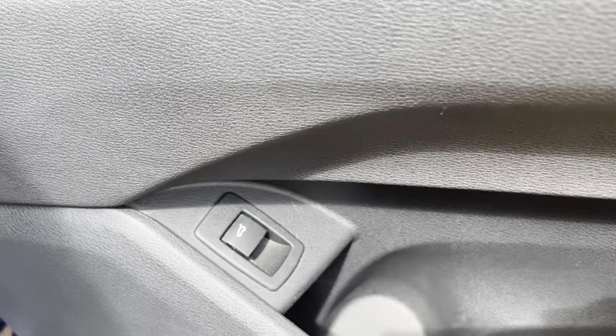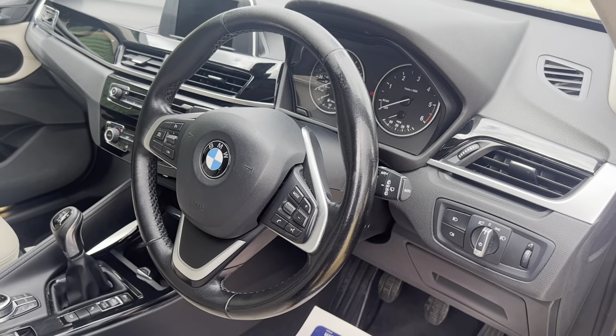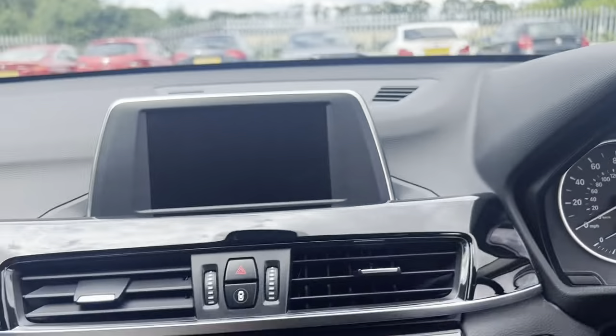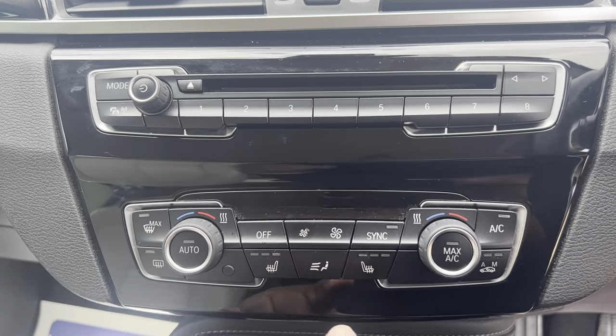Electric boot release. We've got the keyless keys, all your climate control and radio settings, and heated seats.